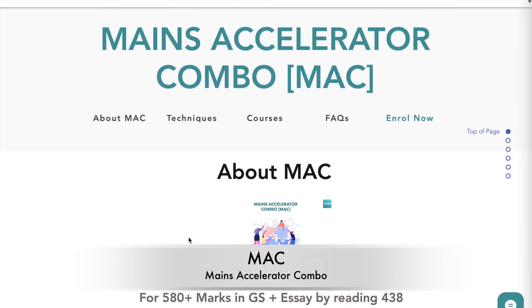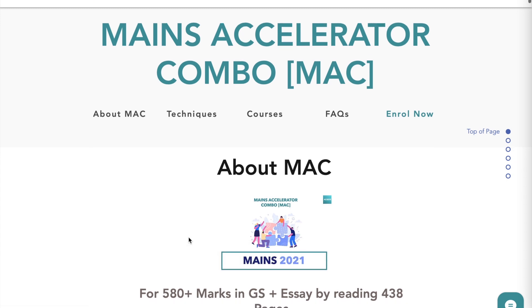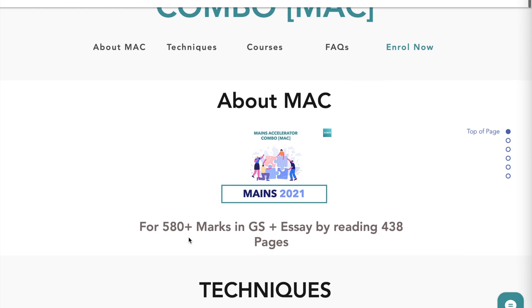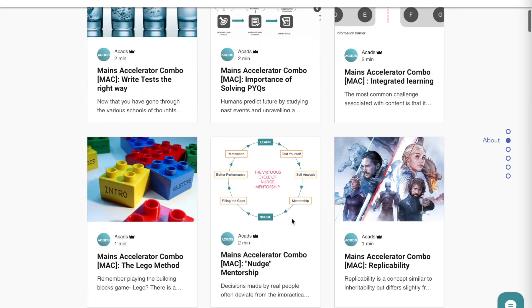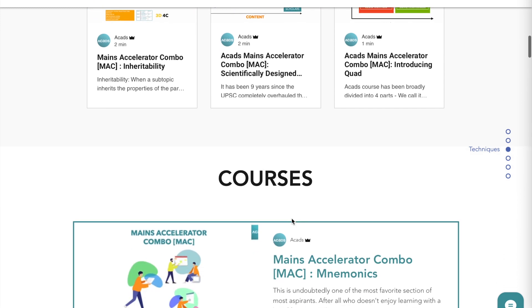This video is a part of ACatS MEANS Accelerated Combo MAC, the most revolutionary first-of-its-kind course designed to help learners score the maximum by leveraging AI-powered scientific techniques. Score 580 plus marks by reading only 438 pages. AcatS MIGHT leverages techniques like inheritability, the legal method, replicability, nudge mentorship, deliberate practice based repetition, and flashcards to boost a learner's score.